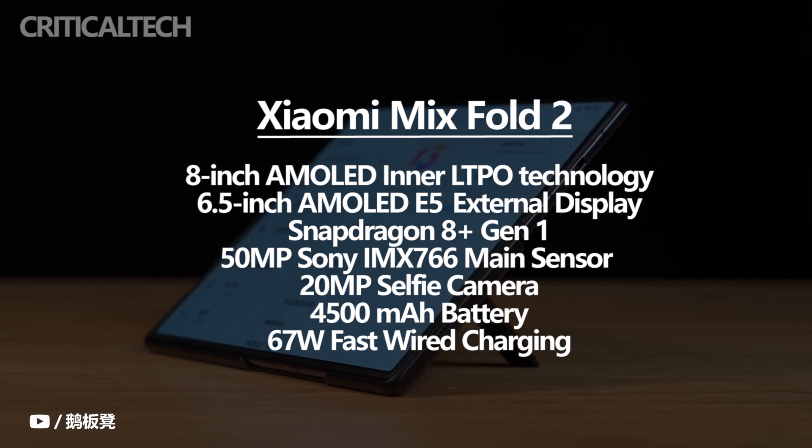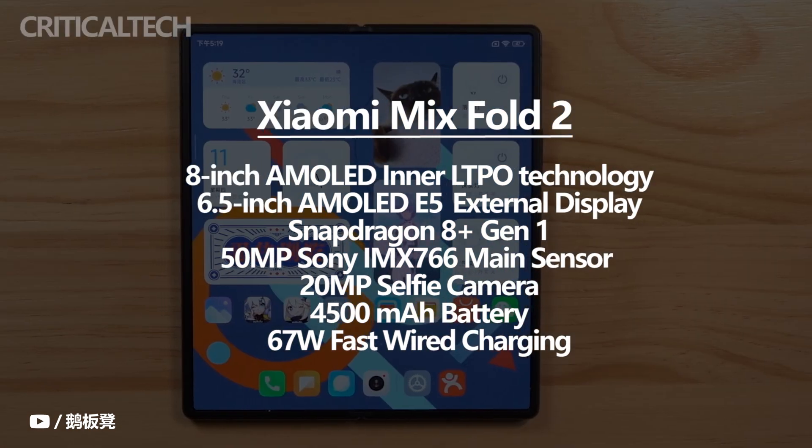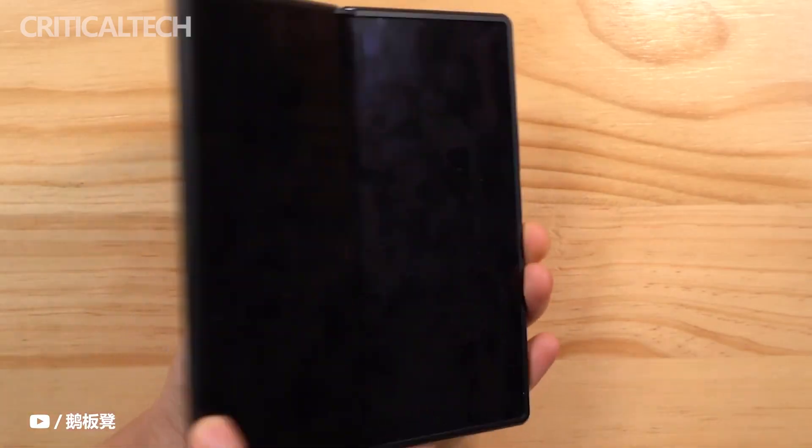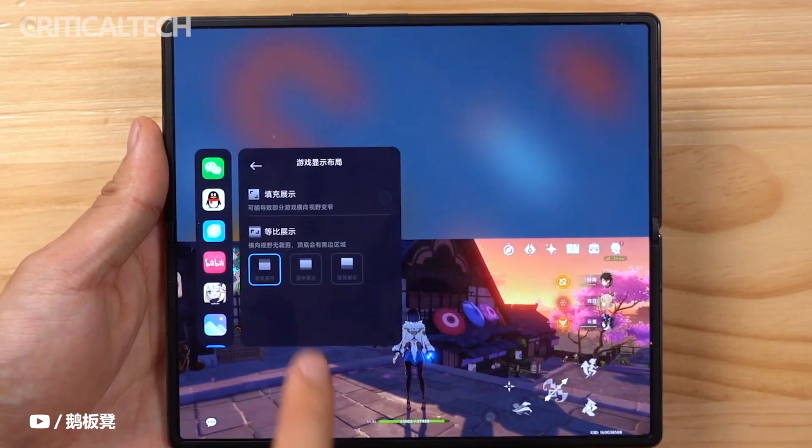On the cover display you can find a 20-megapixel selfie camera. This powerful foldable smartphone is fueled by a 4500mAh battery and supports 67W fast wired charging.